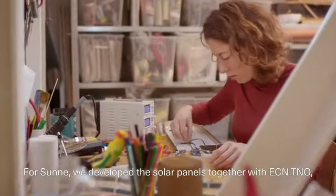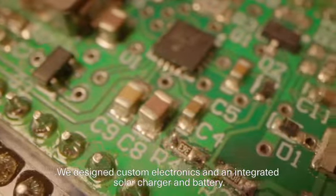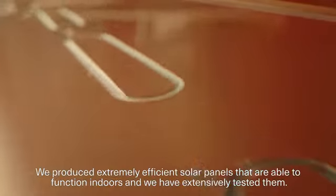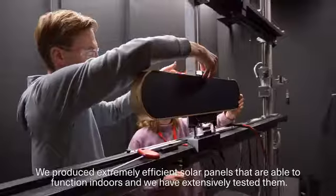We designed custom electronics and an integrated solar charger and battery. We produced extremely efficient solar panels that are able to function indoors, and we have extensively tested them.